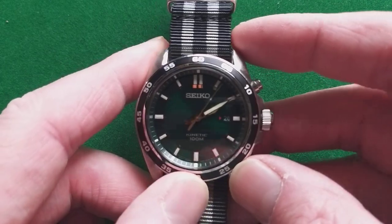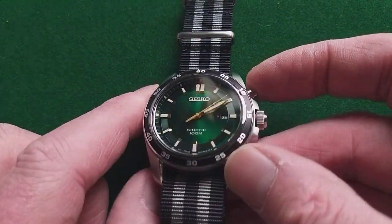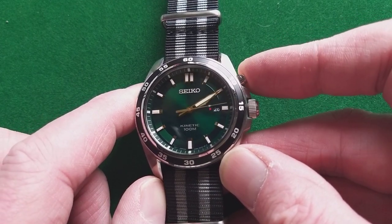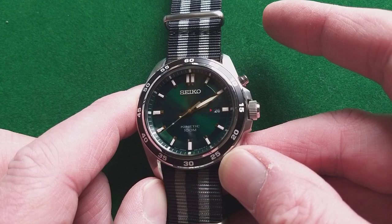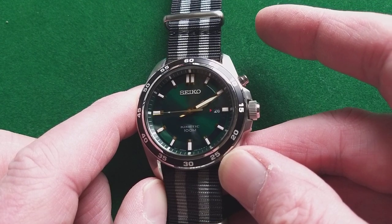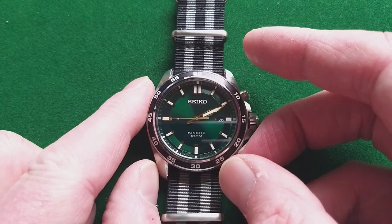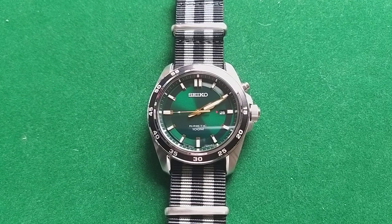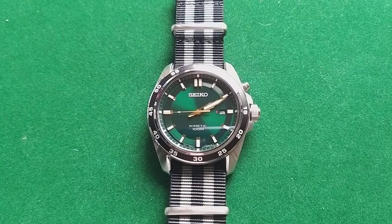If you've never seen a kinetic watch, I can show you at least one little trick. I'll wait till the second hand is on the 15, push the little button on top, and then you will see the second hand running for 30 seconds forward. That means the little rechargeable battery is charged by the rotor, and it indicates now that the battery is charged — you will have enough power for at least six months.